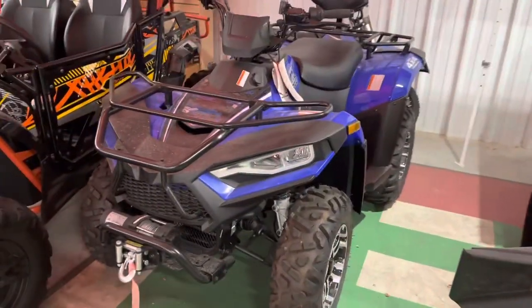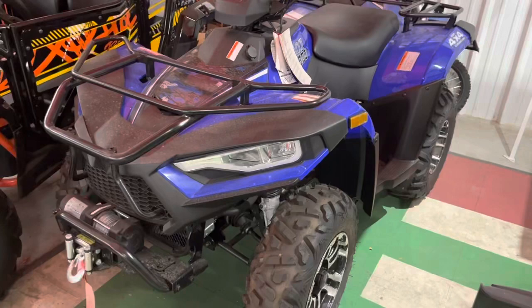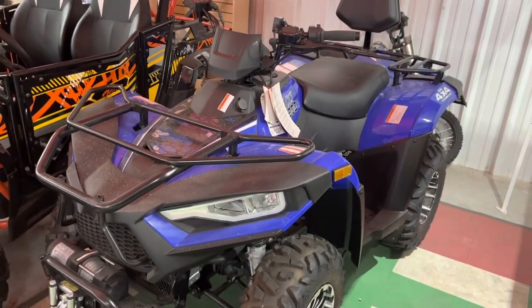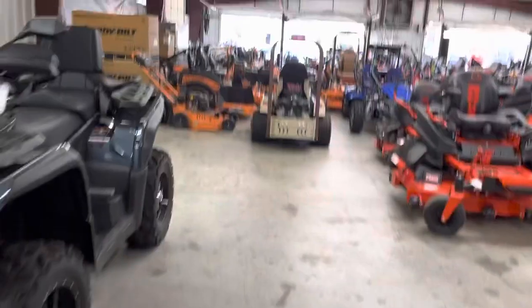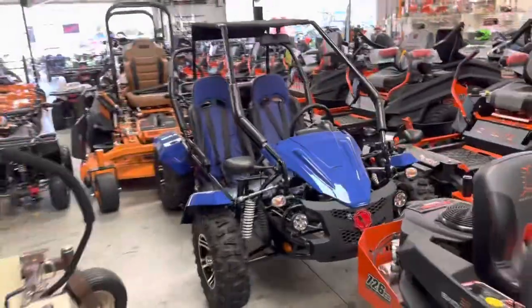This is one of the blue four-wheel drive four-wheelers. That is a $4,999 winch, back seat, trailer hitch on the back, four-wheel drive — that is a nice ATV. We hardly ever have any issues with that. We have Skag, Bad Boy, Grasshopper, and I have a ton of used mowers right now.